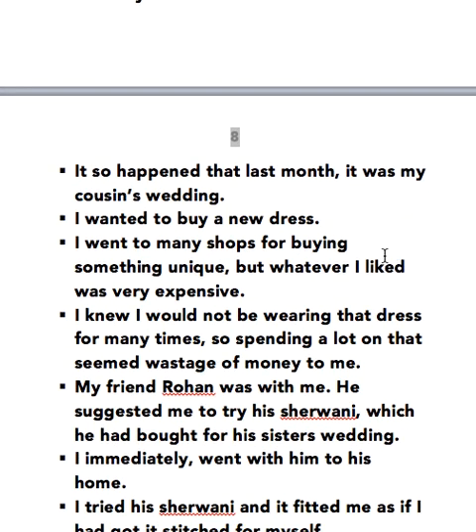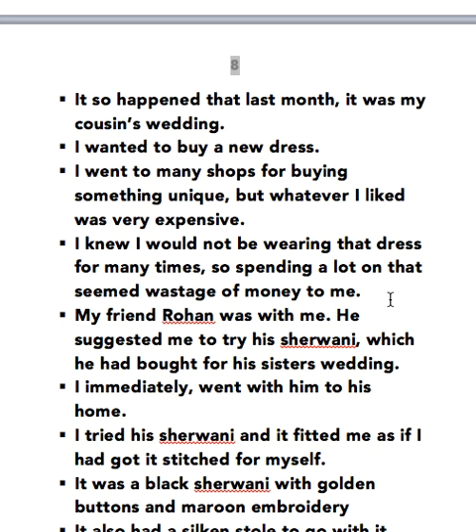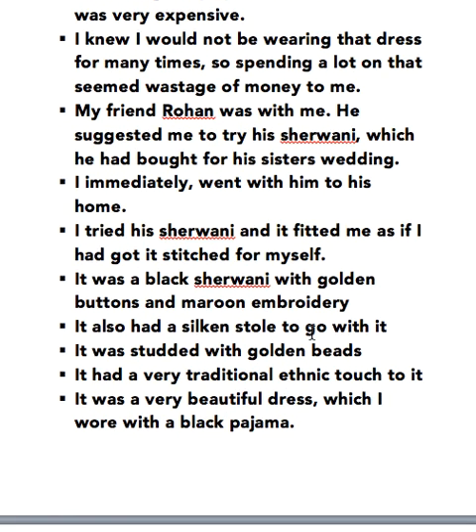It so happened that last month it was my cousin's wedding. I wanted to buy a new dress. I went to many shops for buying something unique but whatever I liked was very expensive. I knew I would not be wearing that dress many times so spending a lot on it seemed a wastage of money to me. My friend Rohan was with me. He suggested me to try his Sherwani which he had bought for his sister's wedding. I immediately went with him to his home. I tried his Sherwani and it fitted me as if I had got it stitched for myself.